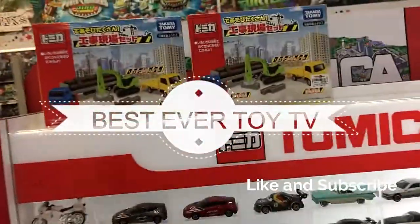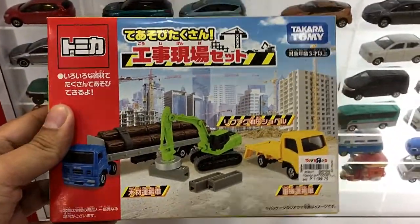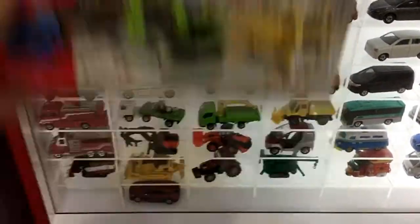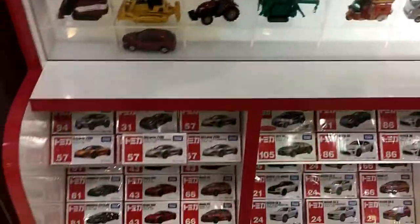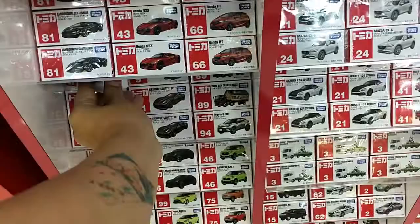Hi guys, we're going to do a quick peg hunting here before the wife arrives, so let's check out the Tomica section. I've noticed they've got a couple of new stocks here, let's check out the cars they have.